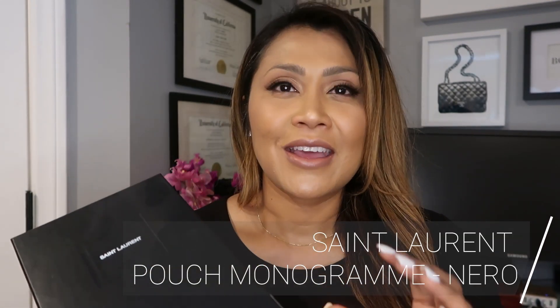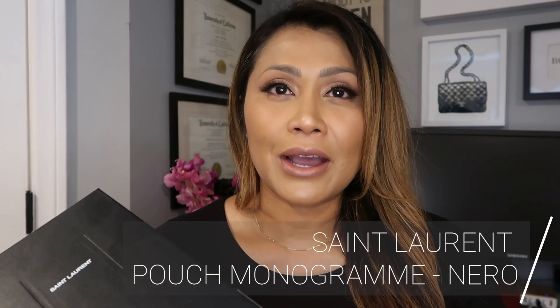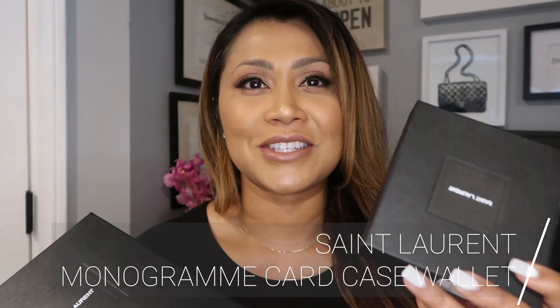I cannot believe that I got the YSL Pouch that I ordered in the Monogram Black on Black, very similar to my Monogram card case wallet, which I've actually opened but haven't used yet — more to come on that. But I'm excited because this was pre-ordered since December and it finally arrived. It's said to be here by May, so it is earlier than intended. So, let's get into it.